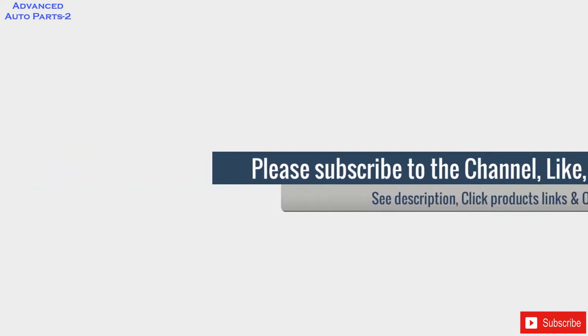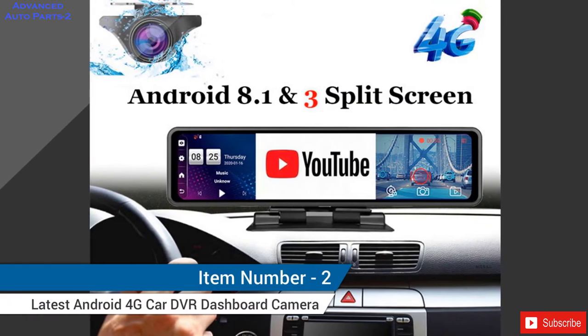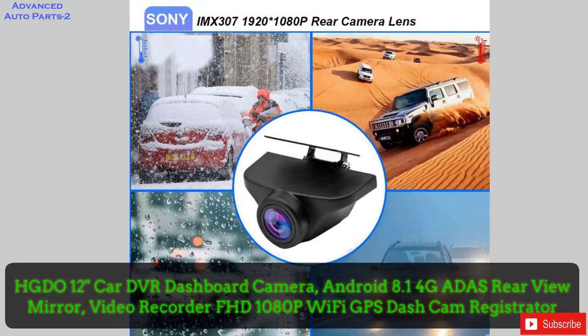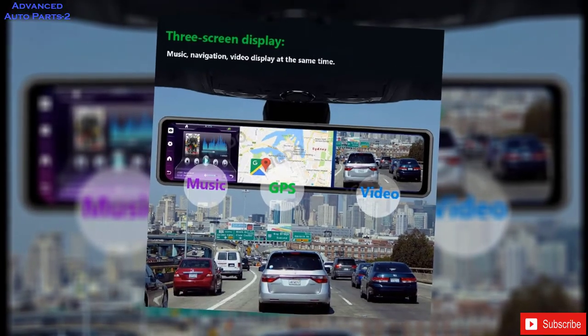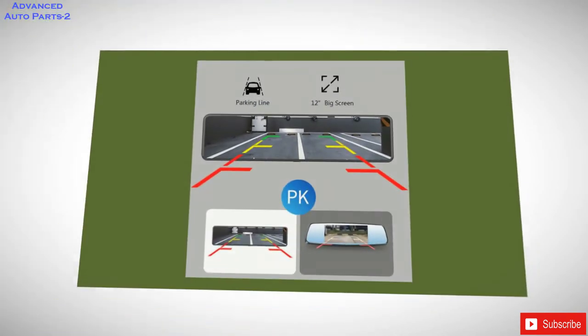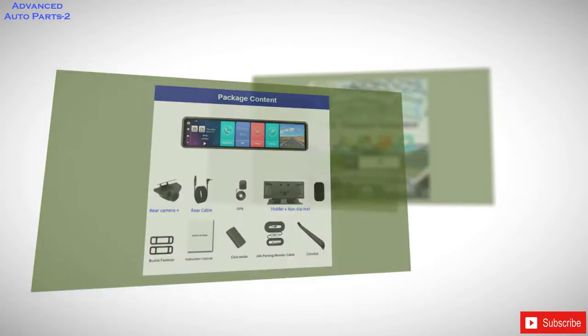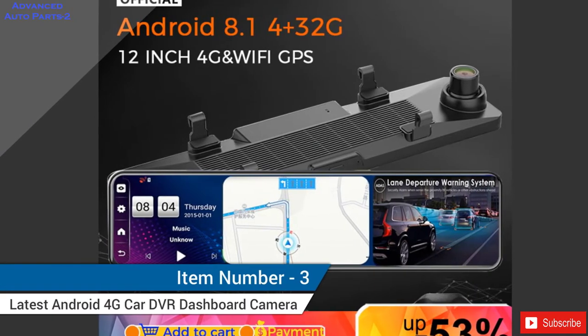Streaming Video, Full Touch Display. Item number 2: HGDO12 Cardi VR Dashboard Camera — Android 8.1, 4G, 8GB, Rearview Mirror Video Recorder, Full HD 1080p, Wi-Fi, GPS Dash Cam. Front camera captures Full HD 1080p video. Wide dynamic range allows the camera to perform optimally in any lighting situation by adjusting the exposure to create balanced images and footage.